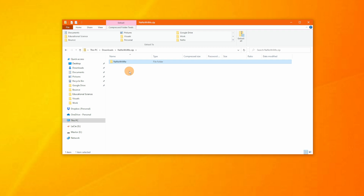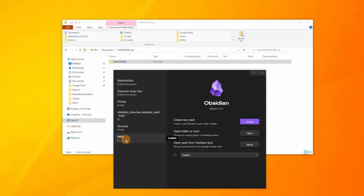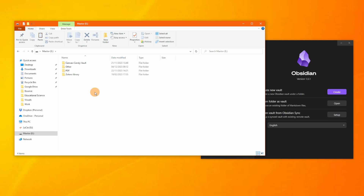On my computer in the Downloads folder I have the downloaded zip. If I double-click it I get the vault folder. In Obsidian, if you click on the vault switcher it brings up a menu listing recently opened vaults — you can see the NaNoWriMo vault stored in my Google Drive work templates folder. I'll copy the folder with Ctrl+C.